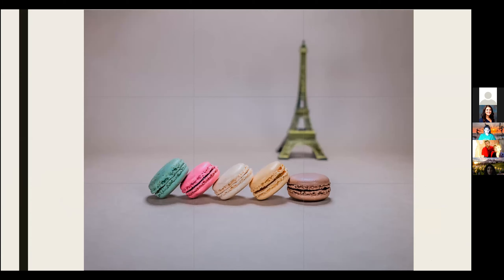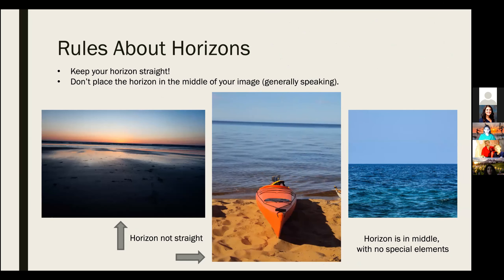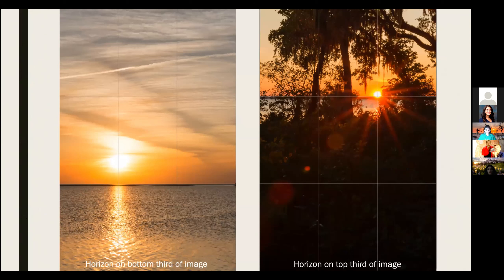I had the camera on a tripod and used the grid on the screen to set up my objects for a still life for last year's contest. The macarons are on the bottom horizontal line and the Eiffel Tower is on the right vertical line. There are some basic rules to follow: horizons should be straight, and if placed in the middle of your image with no special elements, it will look uninteresting. You want the horizon line on the bottom or top third of your image using the rule of thirds grid. Experiment taking different photographs of the same scene to see what you like better.